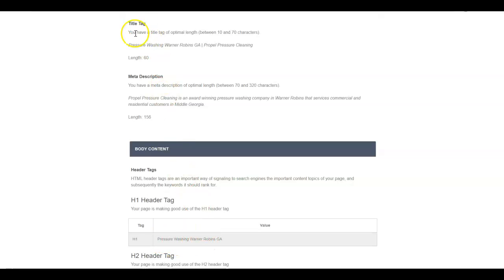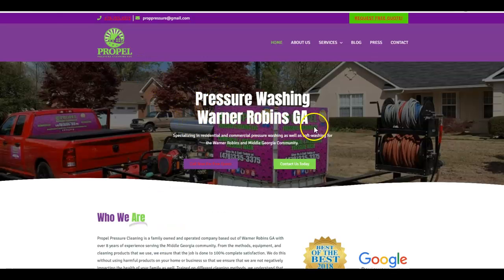The H1 tag is the only one of these three things that actually shows up on the website. Their H1 tag is right here at the top, and they've got 'Pressure Washing Warner Robins GA.' I would personally flip that around to 'Warner Robins GA Pressure Washing.' Google is smart enough to know that if you want to rank for 'Warner Robins GA pressure washing,' it also covers 'pressure washing Warner Robins GA.'